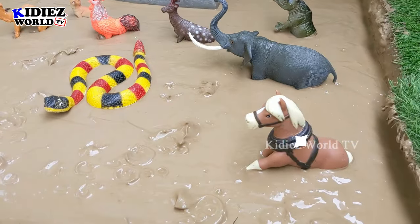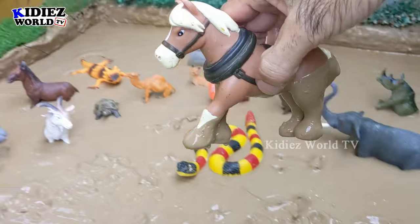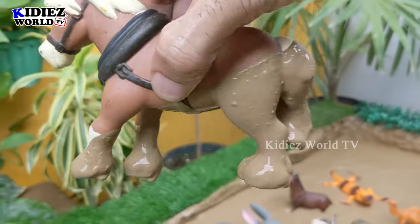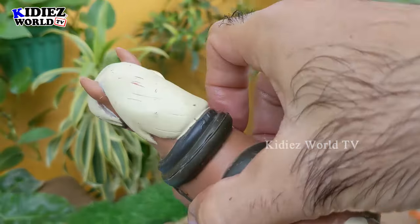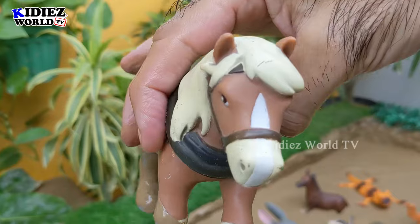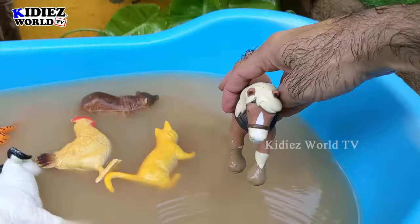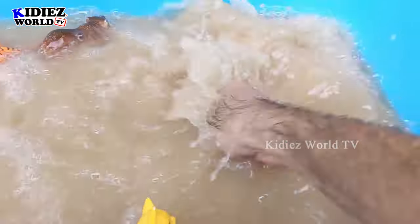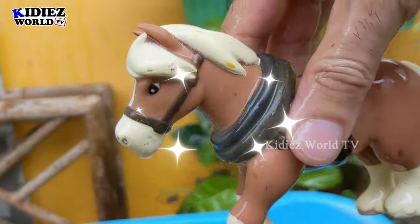The next Indian animal we have is Horse, which is a big domestic animal. Horses are big animals and they are herbivore by diet. They exist in this region in a big quantity. This horse is very muddy. Let's wash him. Here we go. Horse.